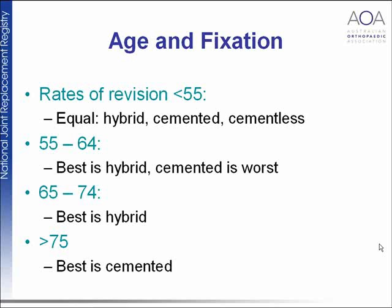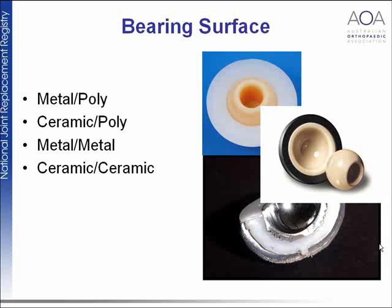Rates of revision when patients are less than 55 are about equal for hybrid, cemented, and cementless prostheses. In the 55 to 74 age group, hybrid is best and cemented is worst. For patients over 75, the best results are with cemented prostheses — probably related to bone quality. There are also some differences between males and females.